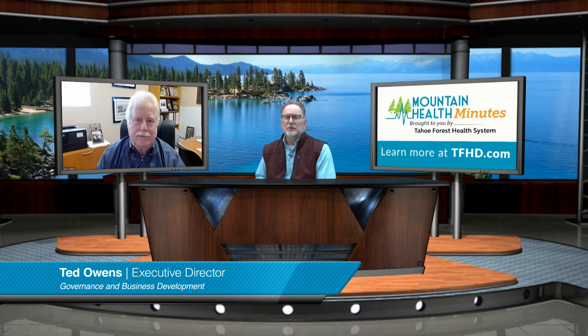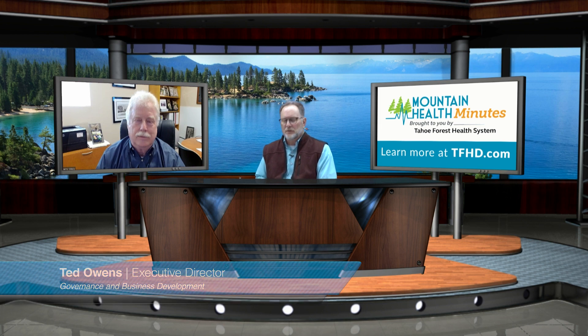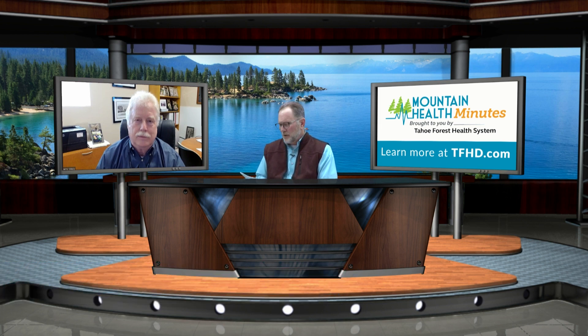This is Mountain Health Minutes. I'm Ted Owens, your host, and I'm speaking with Harry Weiss, President and CEO of the Tahoe Forest Health System. Harry, how are you doing?